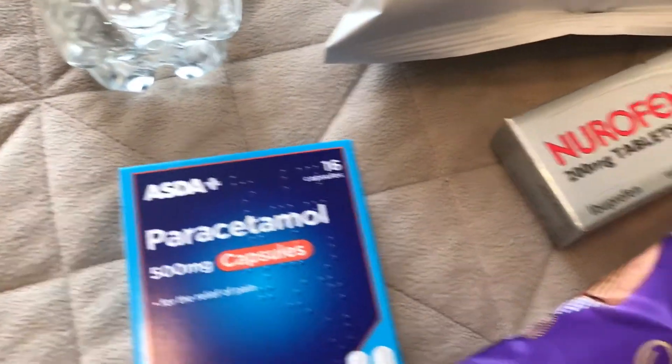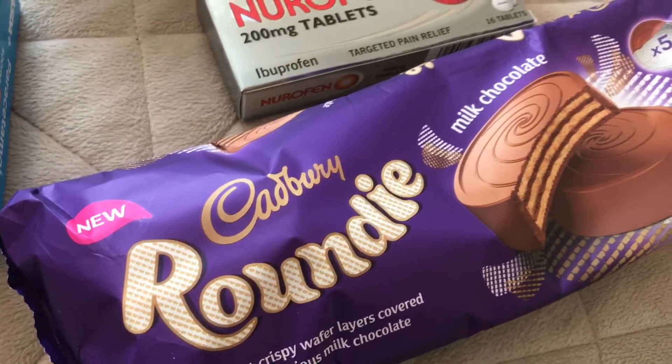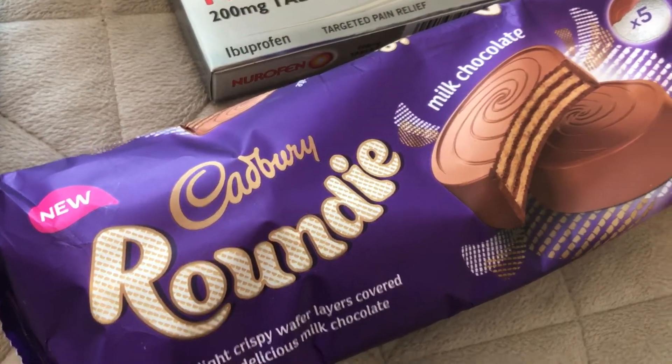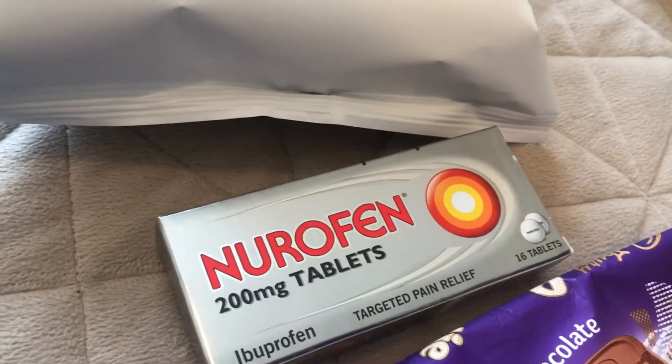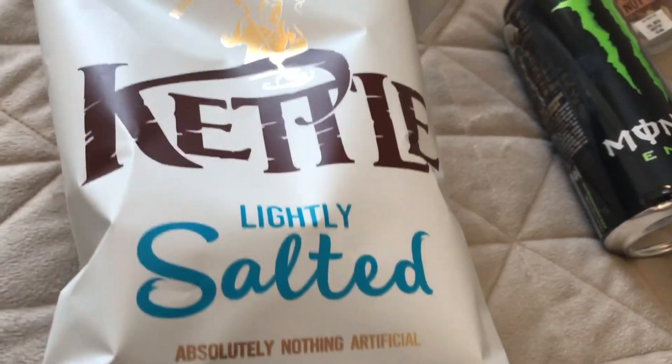From Asda I picked up some paracetamol, a pack of Cadbury's Roundies — which if you're not new to my channel you'll know I absolutely love these, and they're on offer for a pound. I got some Nurofen tablets and some kettle chips because they're on offer for a pound.